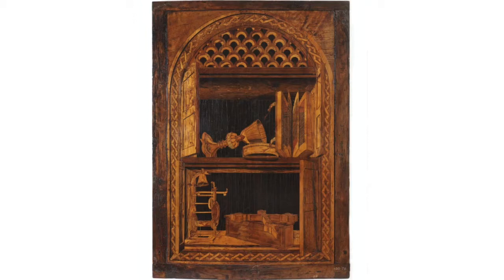Somewhere between things — that's often where the most interesting work happens. Now, this is called intarsia, or we might call it inlay. It's an object that has been made of lots of very small pieces of wood that have been laid side by side, almost like a jigsaw puzzle.